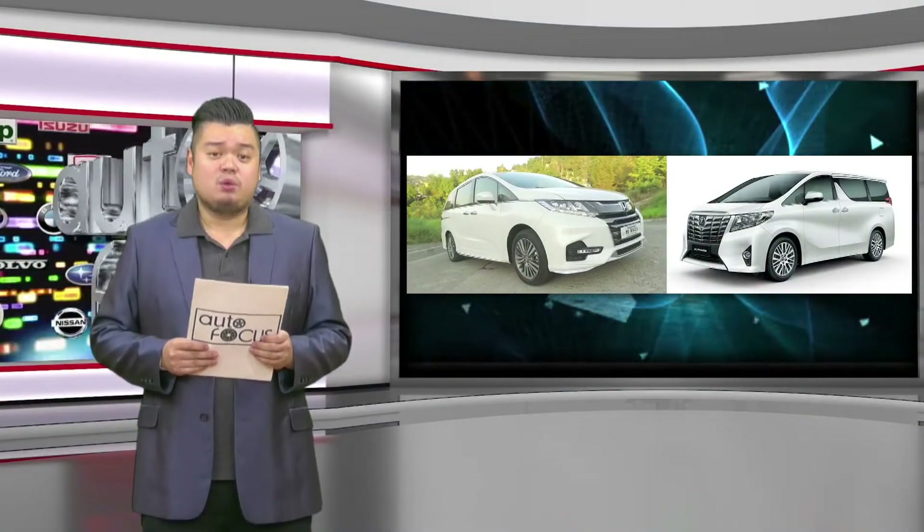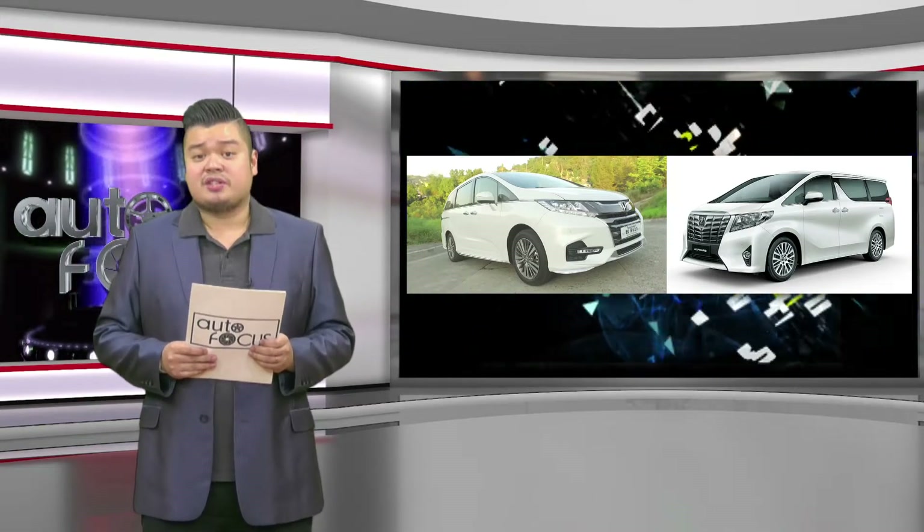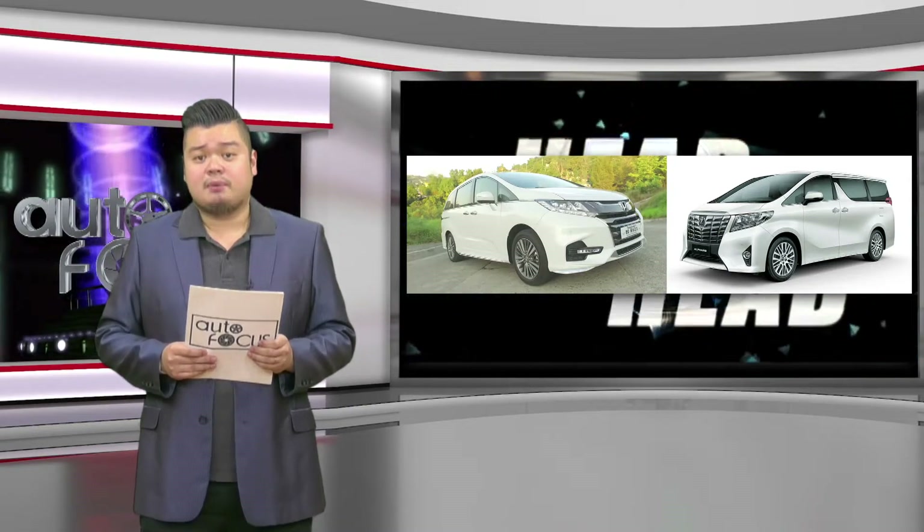In this week's Head to Head, we have two luxury vans that have received a facelift and other additional changes to them. We're talking about the latest generation Toyota Alphard and Honda Odyssey. Find out here what puts them on the list of the most sought-after cars these days.